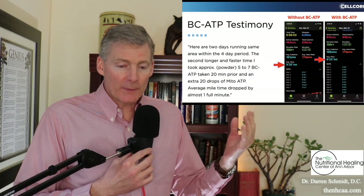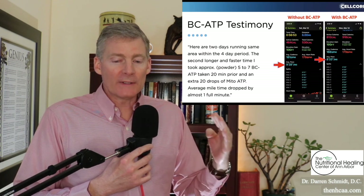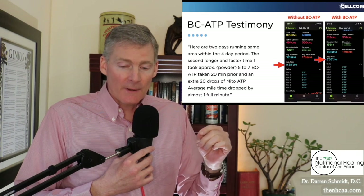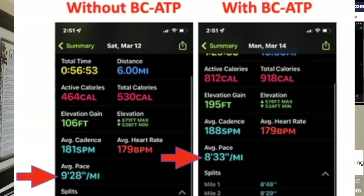This is a testimonial of a person who runs, and there's a four-day difference between the first measurement and the second one. This person shaved one minute off their mile because of taking BCATP. It helps not just the brain but the whole body — as you can see in that testimonial, this person's energy went up and their mitochondrial function was greater, so they could perform better running.